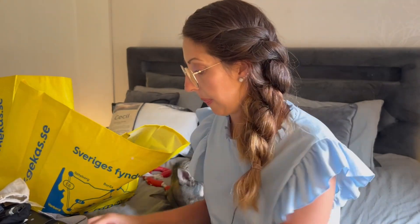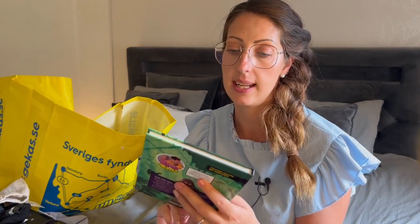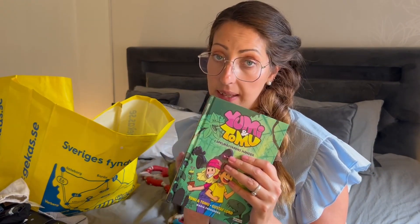I have some decorations for the nail and some oil for the cuticle. I bought a book for my son — this is something he watches on YouTube a lot, so he will enjoy this book.